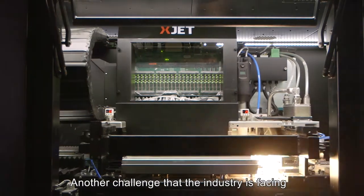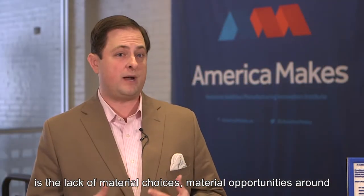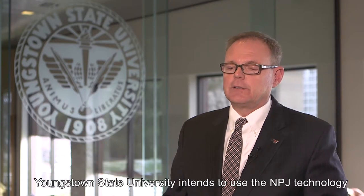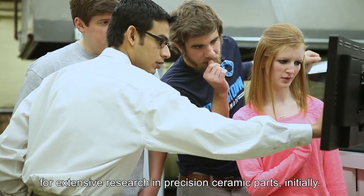Another challenge that the industry is facing is the lack of material choices, and material opportunities around ceramics is going to be extremely important for the industry. Youngstown State University intends to use the NPJ technology for extensive research in precision ceramic parts initially.